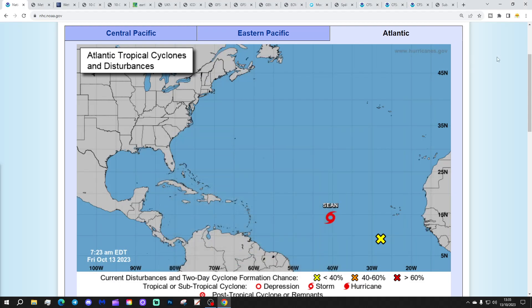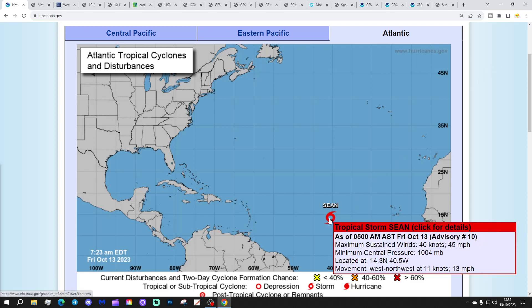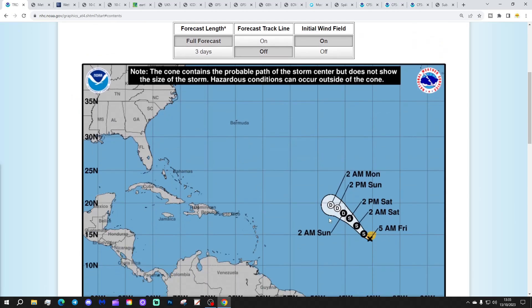We're going to start off in the tropical Atlantic as usual. We've got Tropical Storm Sean still going on here. He's back to tropical storm status — was a tropical depression yesterday. It wasn't predicted to become a tropical storm but has powered back up, giving maximum sustained winds of 45 mph with a minimum central pressure of 1,004 millibars.